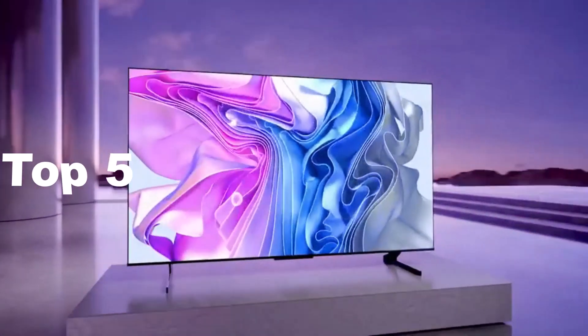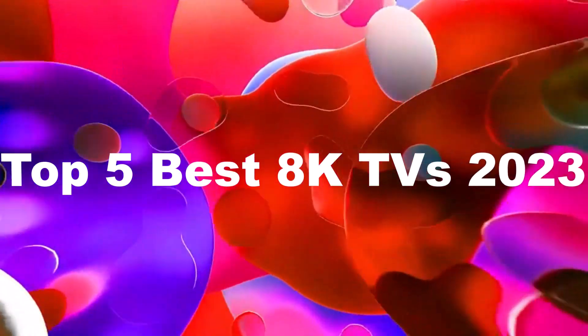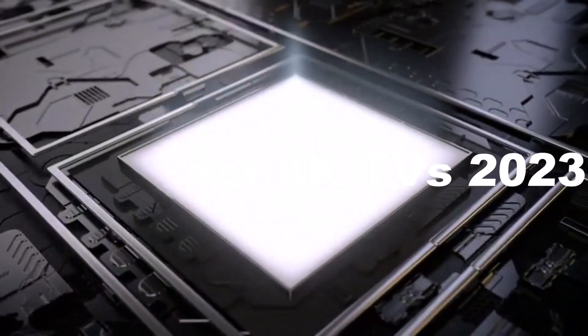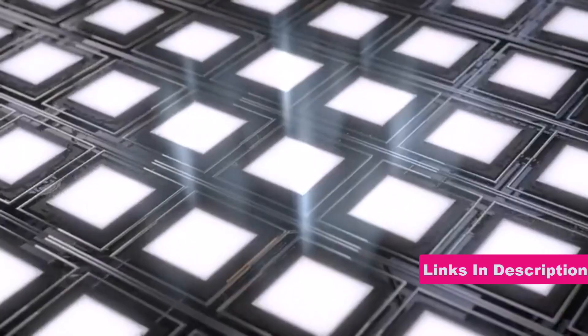Hi tech lovers, in this video I'm going to show you the top 5 best 8K TVs in 2023. Through extensive research and testing, I have put together a list of options that will meet the needs of different types of buyers. For more information, I have included links in the description box down below.